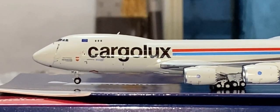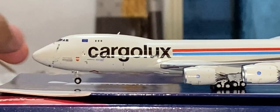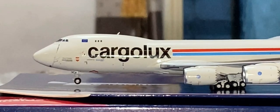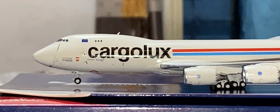First, we have the cockpit windows, the window wipers, and also this huge door on the front — it's actually called the nose door, and that is where the cargo is loaded. 'VCA' is part of the registration on the gear door.